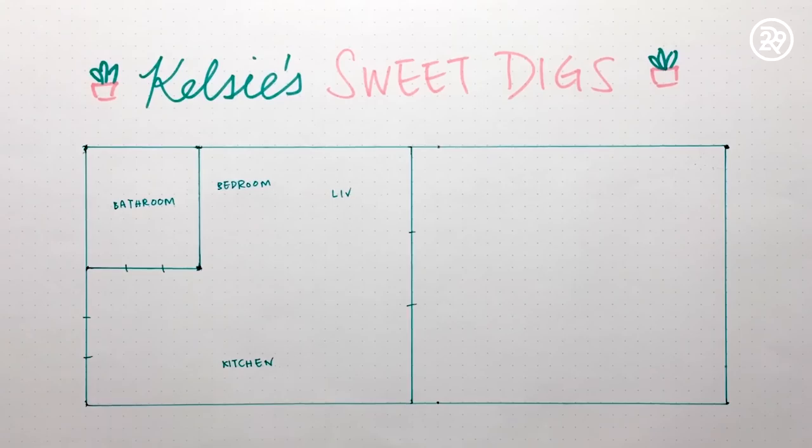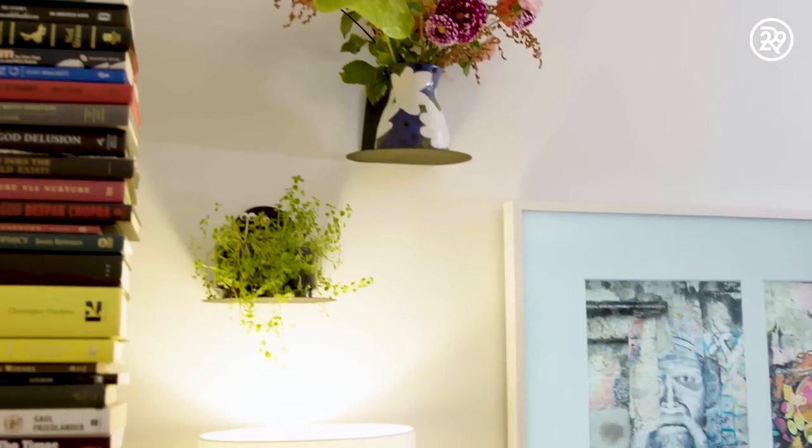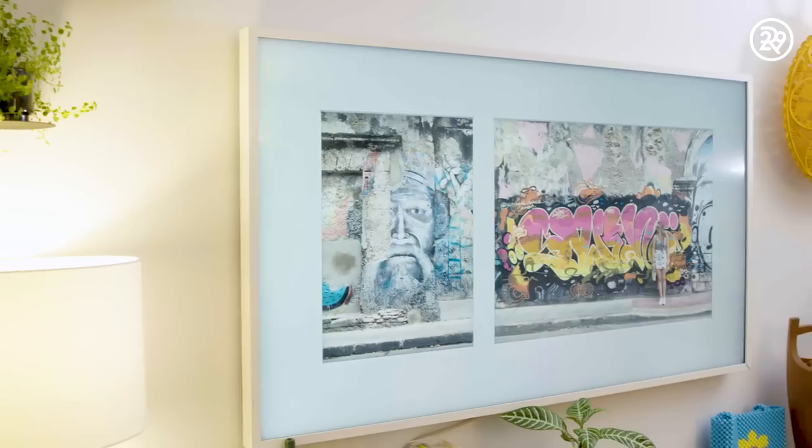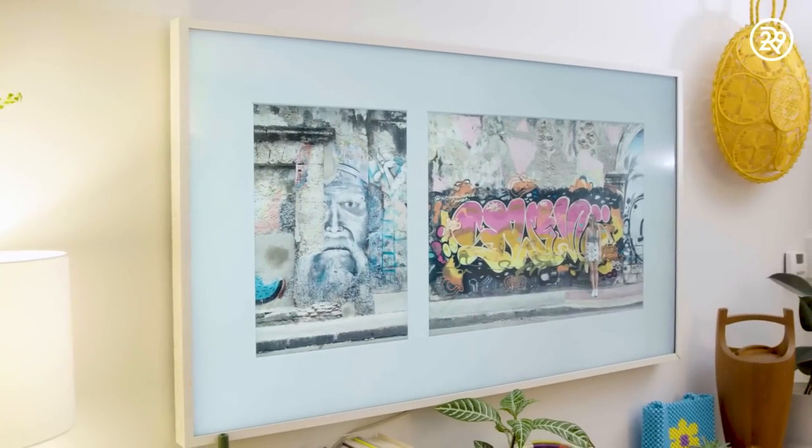This is our living room and then this is our desk slash office area. Our splurge item in this apartment was the TV — it's called the Frame by Samsung. You're able to put your own photos up, which is a really fun way to display a TV without it being the focus and centerpiece of the room. The TV was around $2,000, which is a lot, but I definitely think it's something we'll have for a very long time.